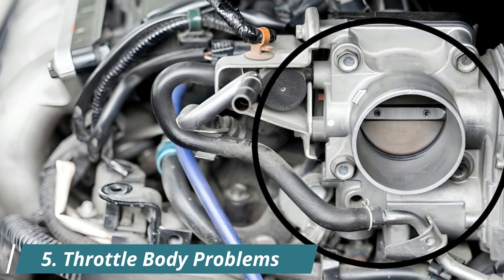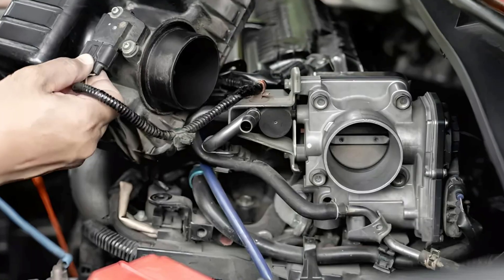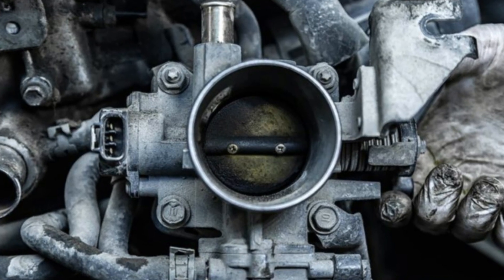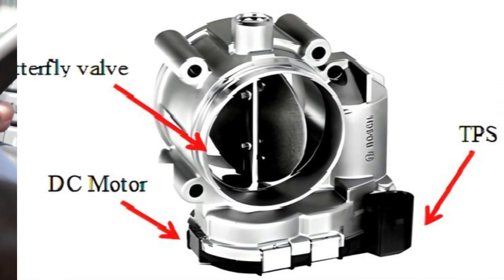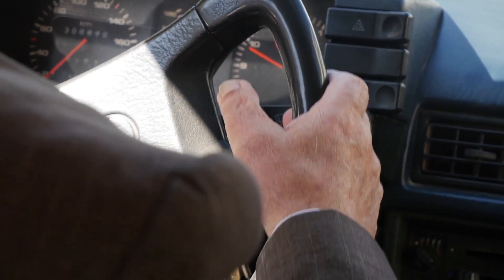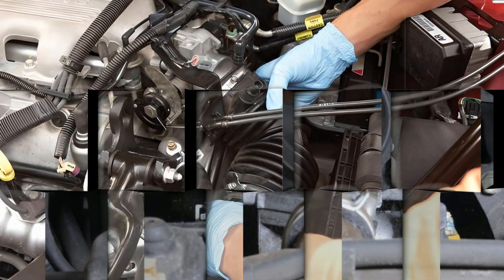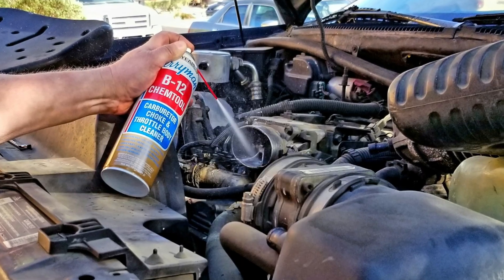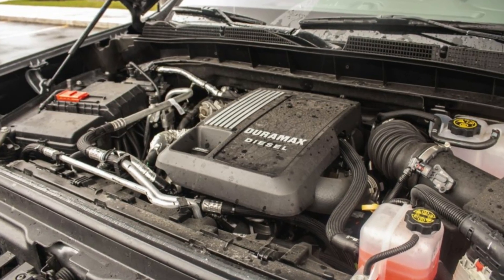5. Throttle Body Problems. At idle, your throttle body should be almost completely closed. But over time, carbon buildup around the butterfly valve can cause it to stick slightly open, letting in more air than it should. This often leads to a surging or bouncing idle. The good news is, cleaning the throttle body can usually fix it. Just remove the air intake duct, then use brake cleaner and a soft brush to carefully clean the inside. One GMC Sierra owner actually solved his idle surge problem just by doing this, using nothing more than an AC Delco Foam Cleaner.